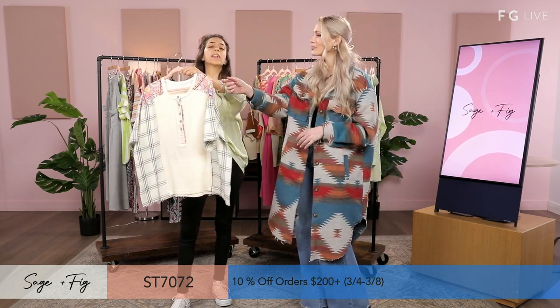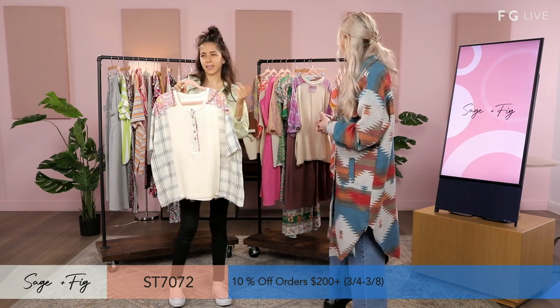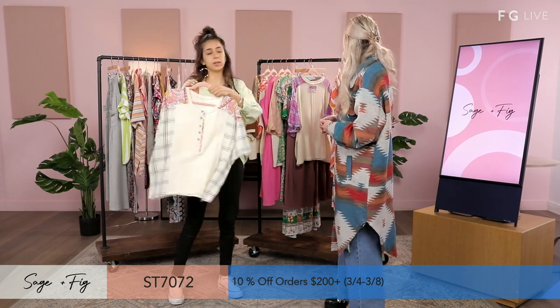It's got like a bandana type print — I like that. It's a loose style you can pair with shorts, jeans, or leggings.